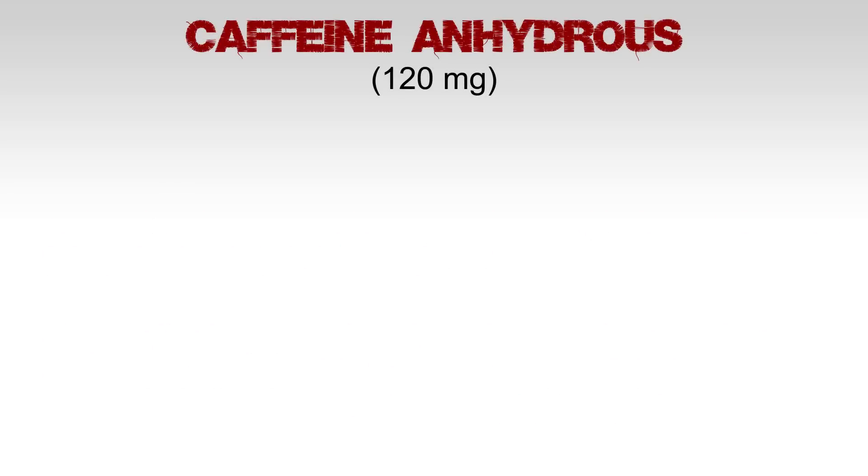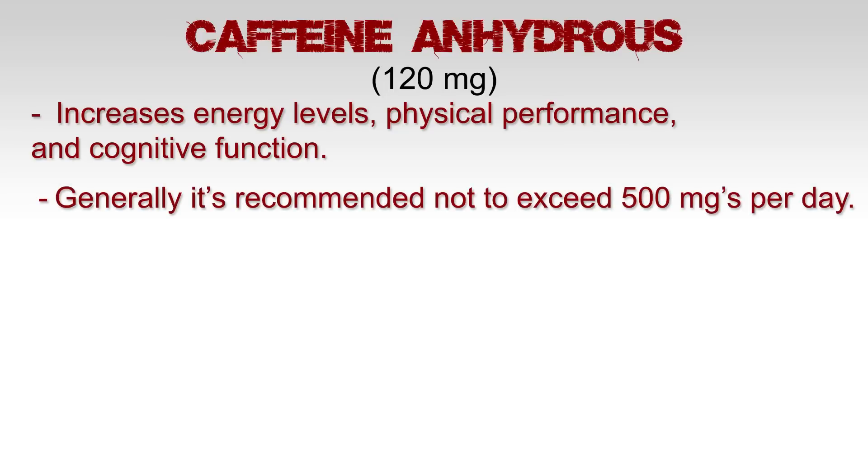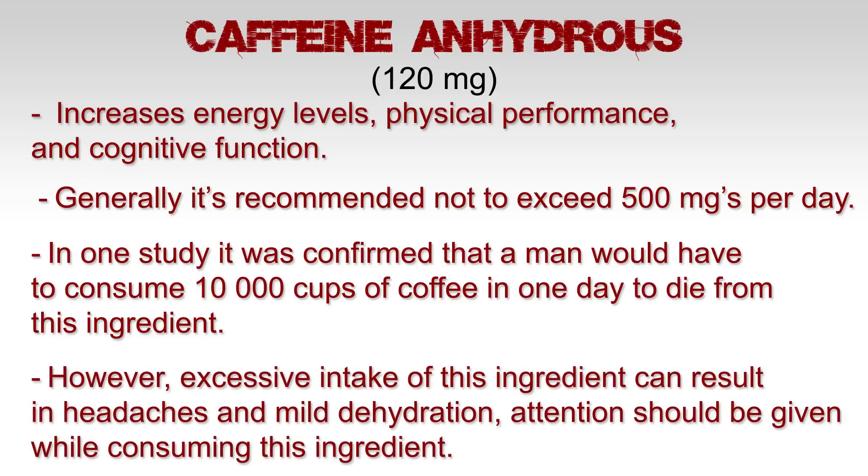Caffeine anhydrous, 120 milligrams. This increases energy levels, physical performance, and cognitive function. Generally, it's recommended not to exceed 500 milligrams per day. In one study, it was confirmed that a man would have to drink 10,000 cups of coffee in order to die from caffeine. However, excessive intake of this ingredient can result in headaches and mild dehydration, so attention should be given while consuming it.